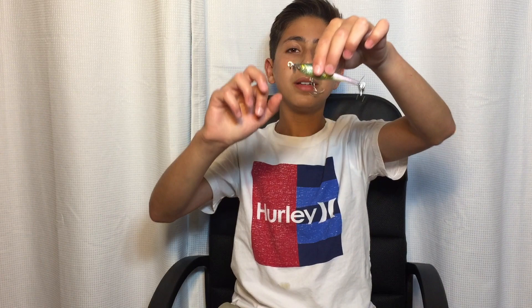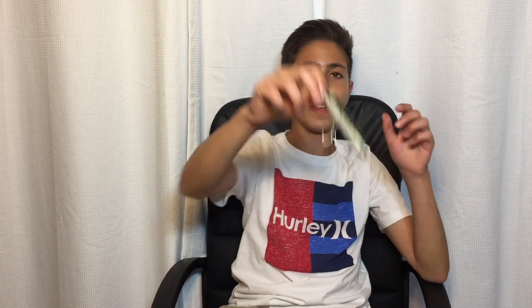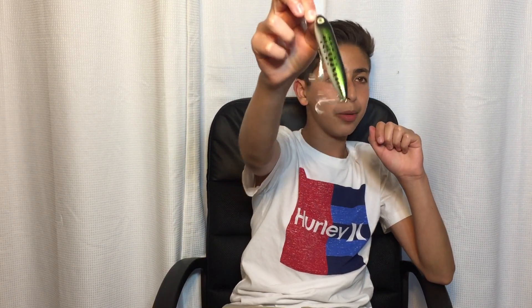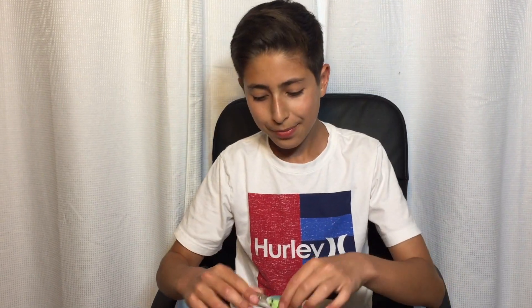I believe this is called a spy bait — I could be wrong — but it's a cool little lure. And a Heddon Zara Spook. I'm sure all of you guys know what this is; it's probably one of the most famous topwater bass fishing lures and works very well.